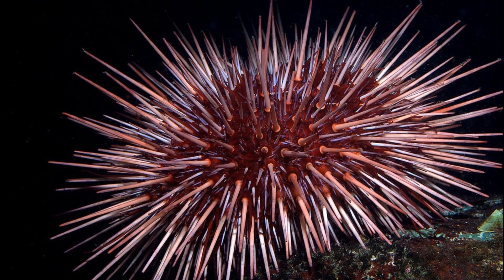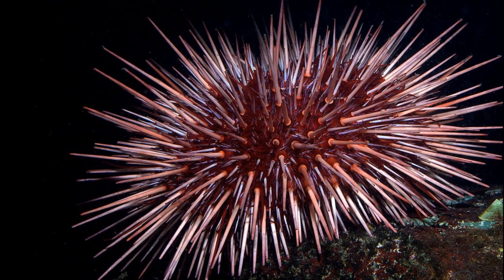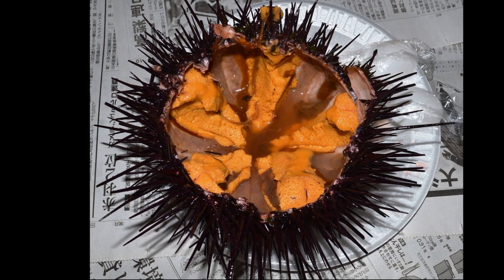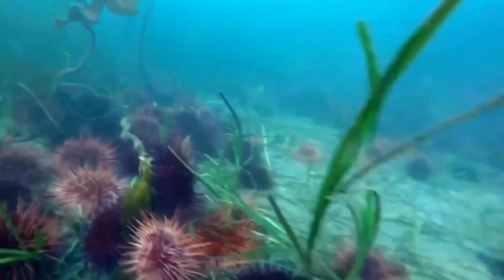The urchins are economically important and widely collected for commercial sale throughout their range. They are harvested for their gonads, which are consumed as a delicacy. Red sea urchins are suspected to be able to live more than 100 years.